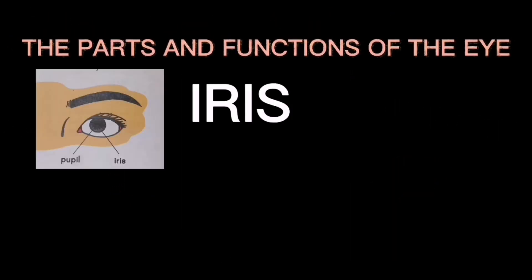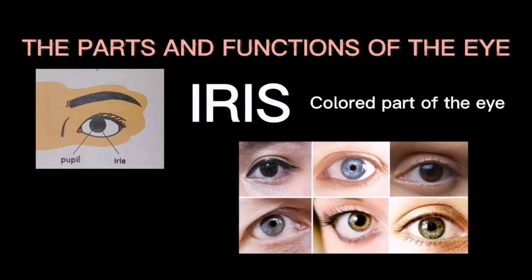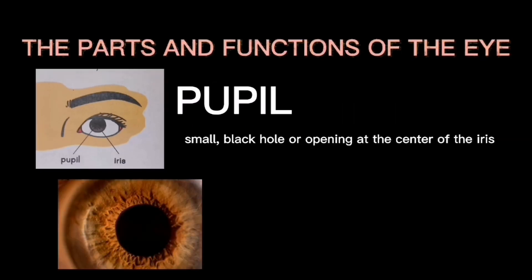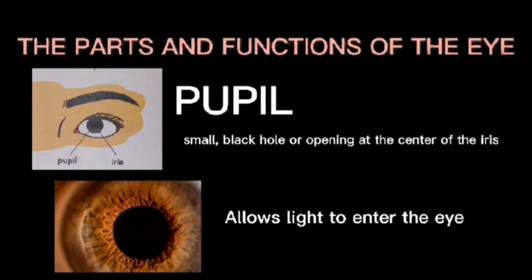The iris is the colored part of the eye. It may be black, brown, blue, or green. The iris controls the size of the pupil and the amount of light that enters the eye. The pupil is a small black hole or opening at the center of the iris. It allows light to enter the eye. The pupil expands or dilates in dim light and shrinks or constricts in bright light.